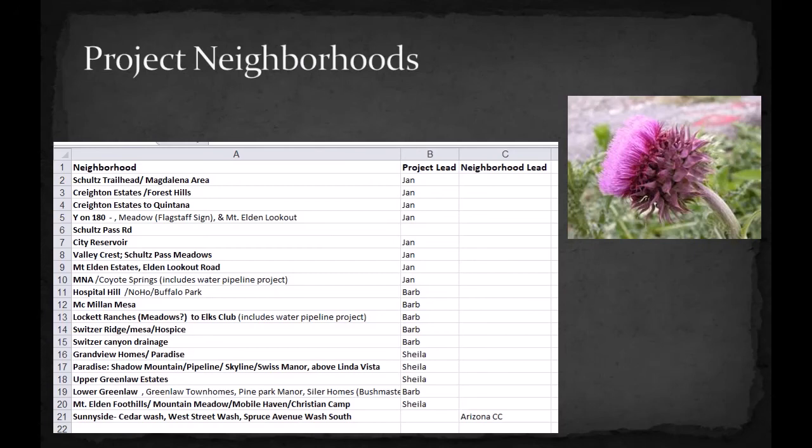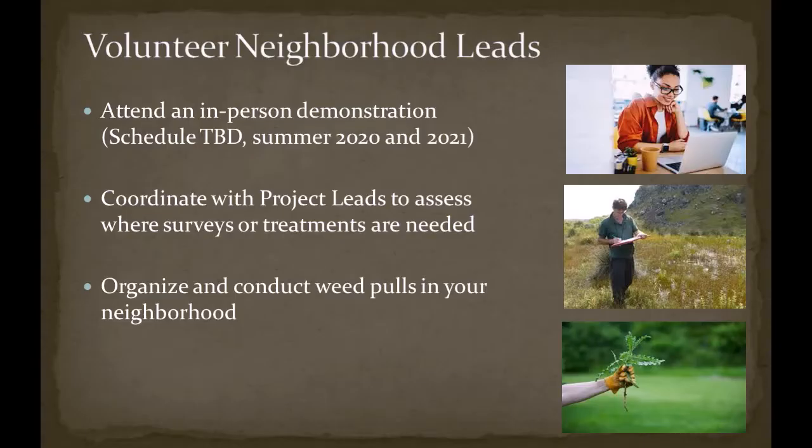Within each neighborhood, we would like to recruit a volunteer neighborhood lead. If you are interested in taking on a more active role, please consider becoming a neighborhood lead. Neighborhood leads will be asked to attend an in-person demonstration scheduled throughout the summer, and will then coordinate with us on areas that need surveys and treatment, and will be empowered to organize and conduct activities in the area.